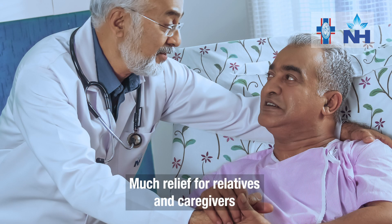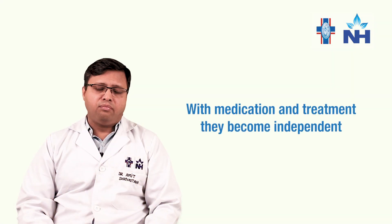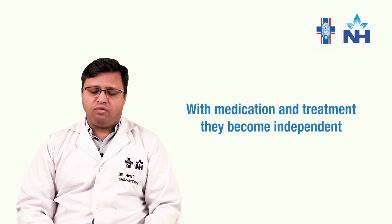It is a much relief for the relatives and caregivers, because a patient with Parkinson's disease requires a lot of attention and needs to be taken care of. But once they are on medications and on treatment, they become fully independent.